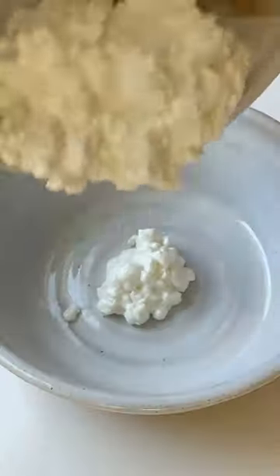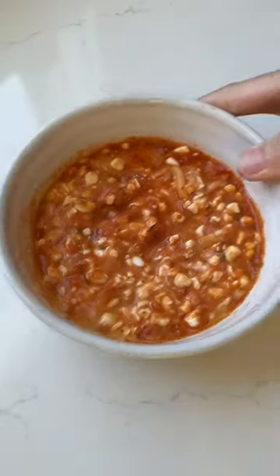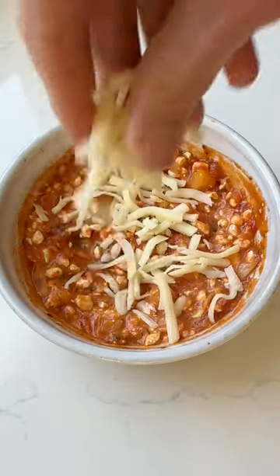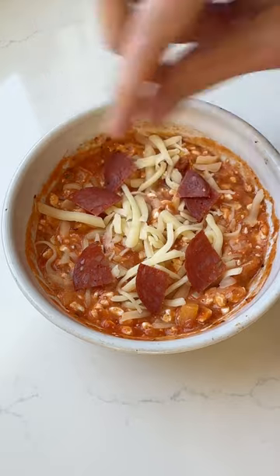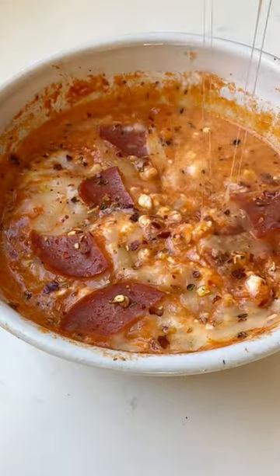All right friends, you have to try this high protein cottage cheese pizza bowl. It packs 22 grams of protein and it is so easy to make. The pizza flavor is totally on point and that melted cheese on top makes it so ooey gooey and delicious. I love serving this up as a mini meal with some crackers or bell peppers, but it would also be amazing as a game day dip.